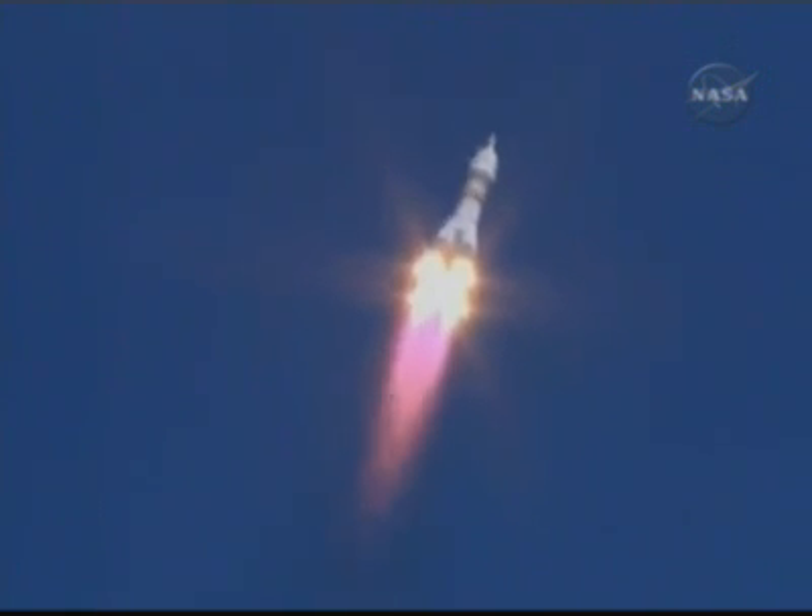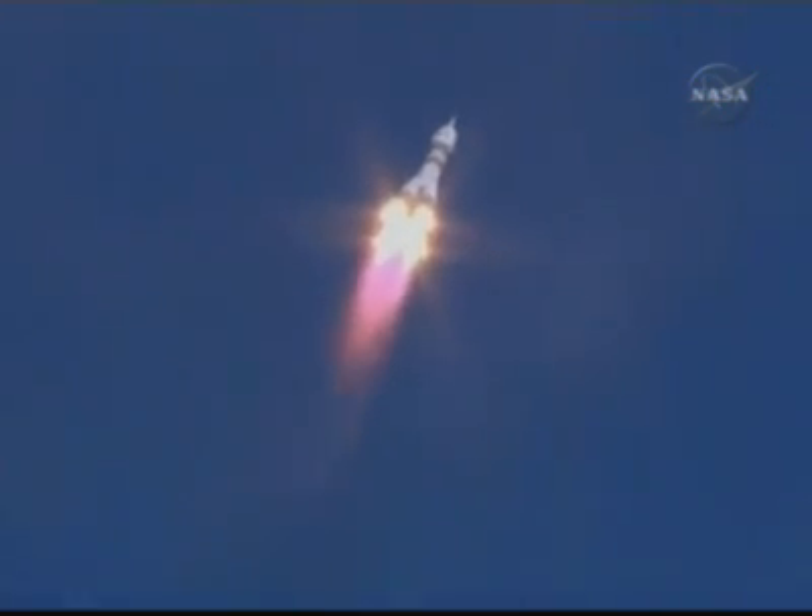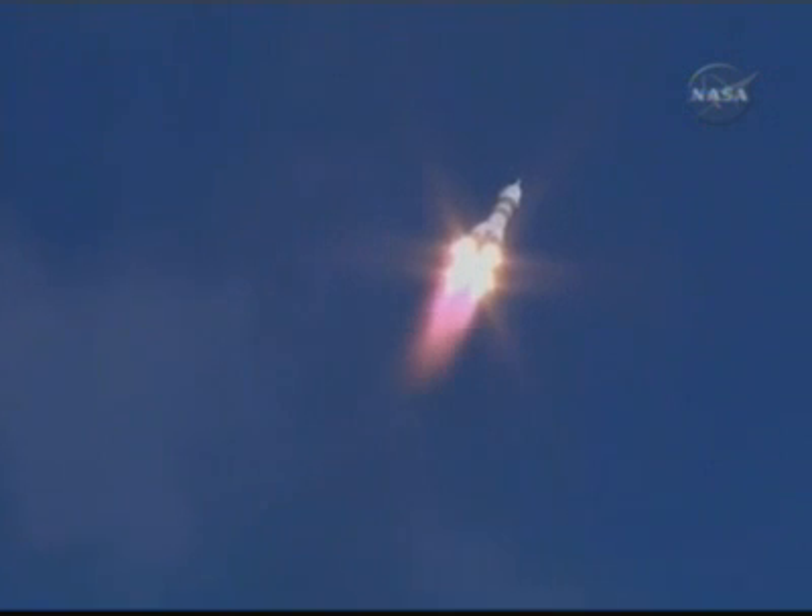Launch structural parameters are nominal. Good roll and pitch program according to flight controllers. Soyuz is heading toward a link-up with the International Space Station two days from now. Good first stage performance.